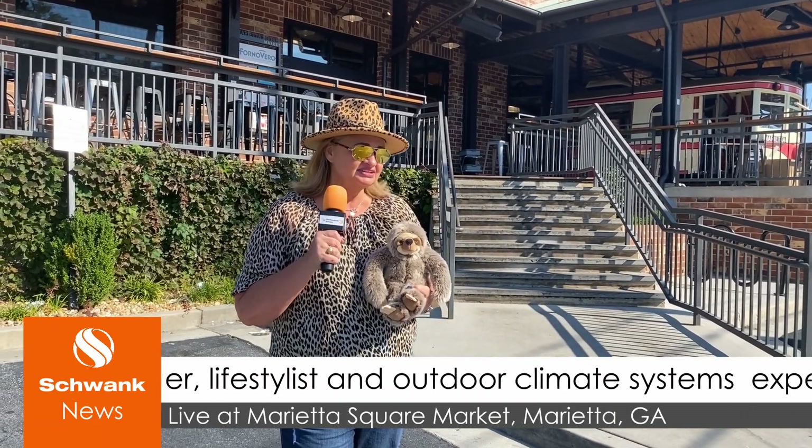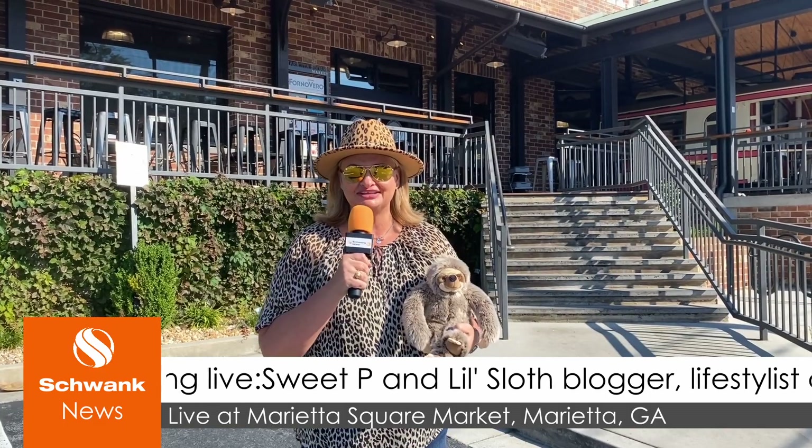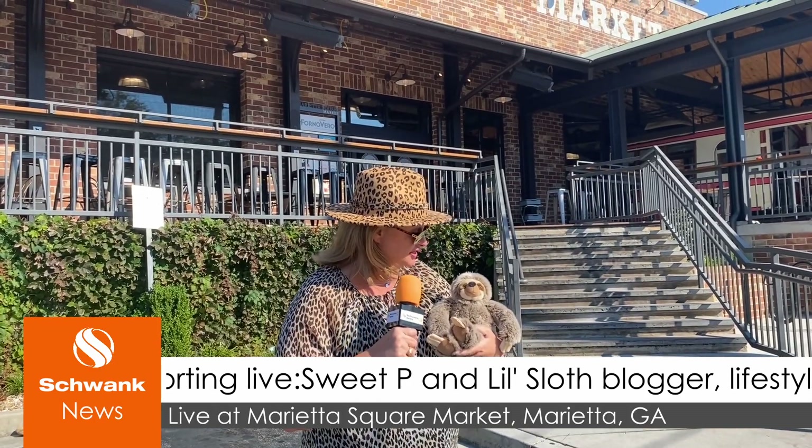Sweet Pea here with Lil Sloth, lifestylist, blogger, and outdoor climate system experts. We're reporting live from the jungle near Marietta Square in Marietta, Georgia. We're on a very dangerous assignment today, searching for a system. Let's both use caution as we approach, Sloth.